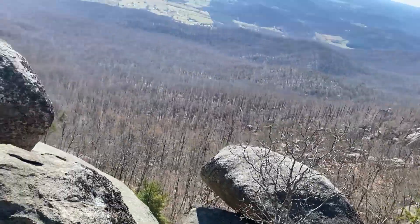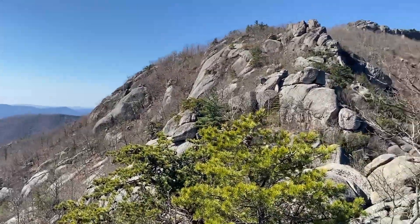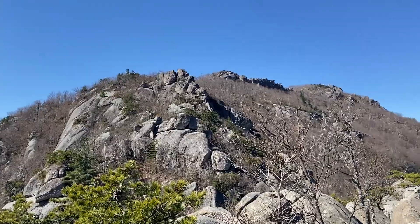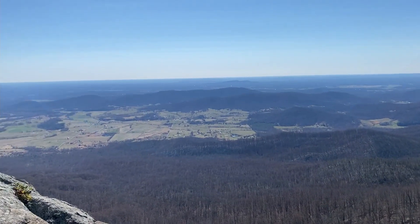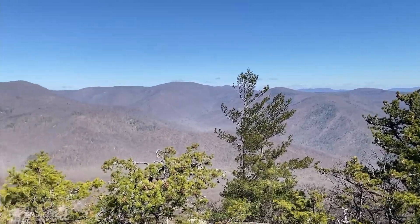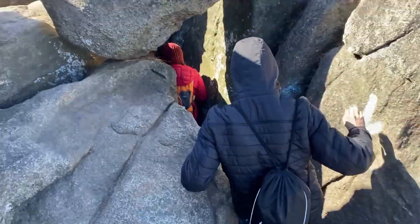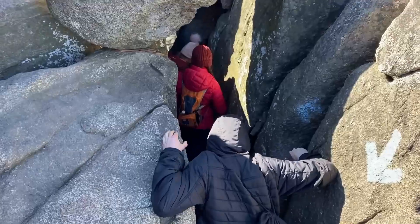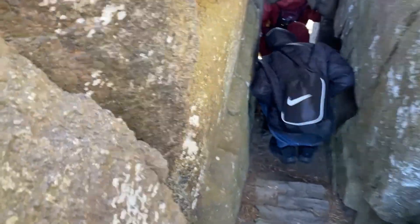This is so beautiful, I love it up here. And we still have to go up there. Check this out — this little arrow. All right, let's see if I can get down in here while videoing.